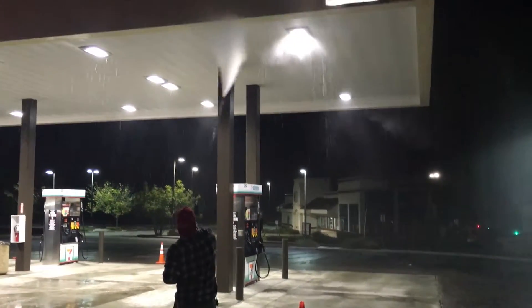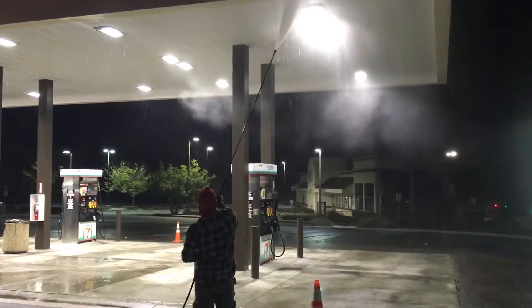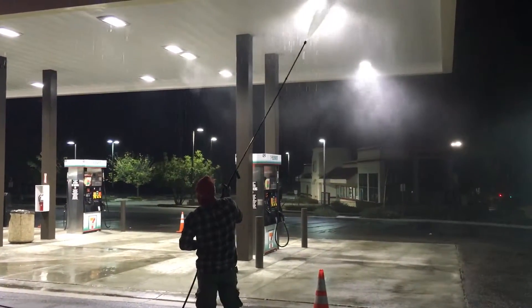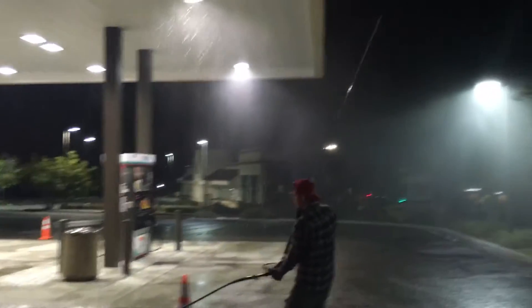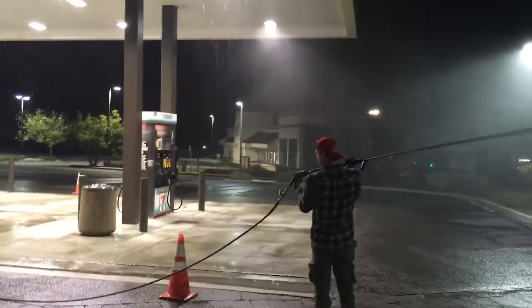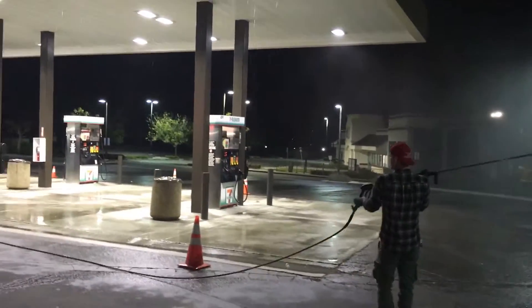Check us out on the web at www.hydropressurewashing.com. Click on that Google button and check out our latest work, or check out our video gallery on our website. Give us a call — come out and take a look at your property and come up with a nice affordable wash plan to keep your property looking its best.